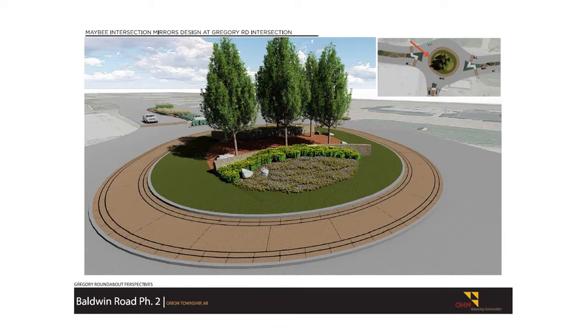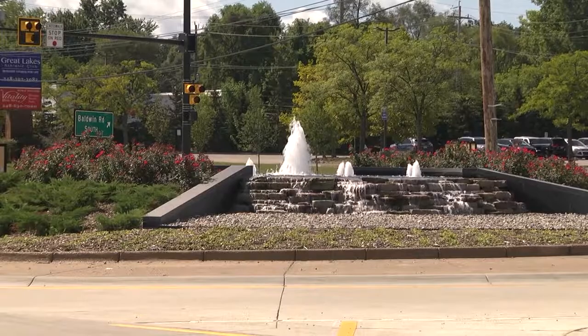Some of the benefits of this corridor are improved travel times, improved safety with the roundabout slowing the speeds, and of course the Township did an amazing job with the aesthetics of this corridor. The Corridor Improvement Authority founded by the Township not only widened Brown Road but also provided all these aesthetic enhancements on the Baldwin Road corridor. And of course my favorite — the fountain right behind me.